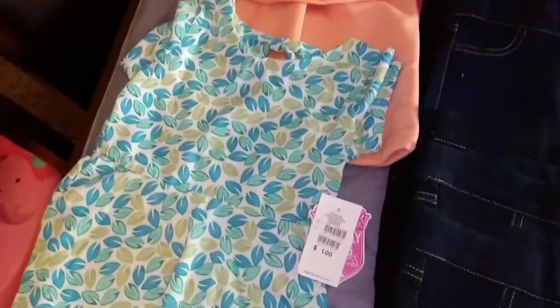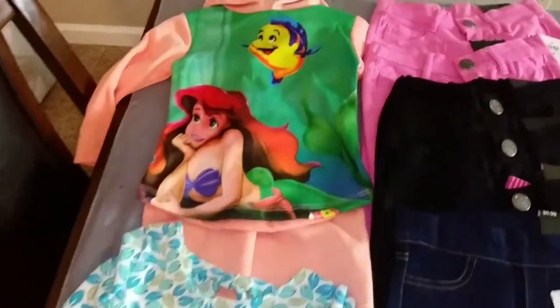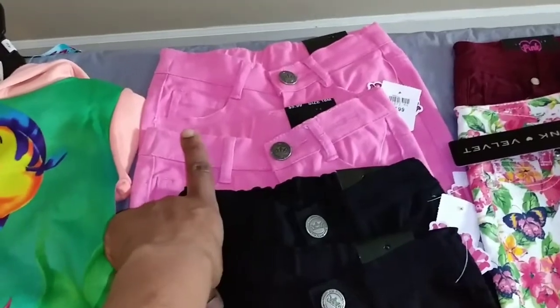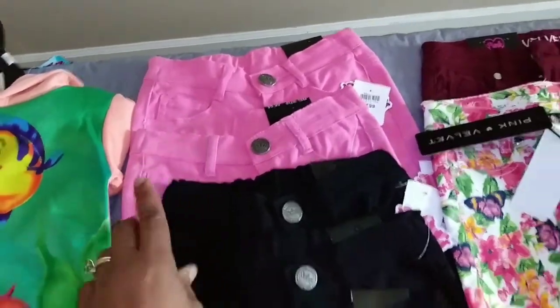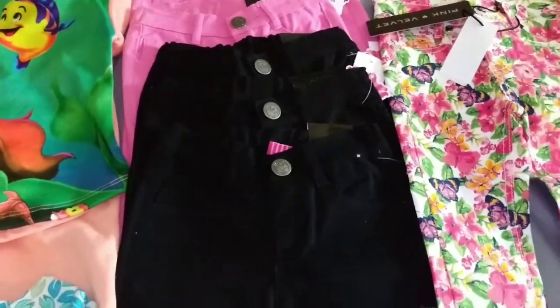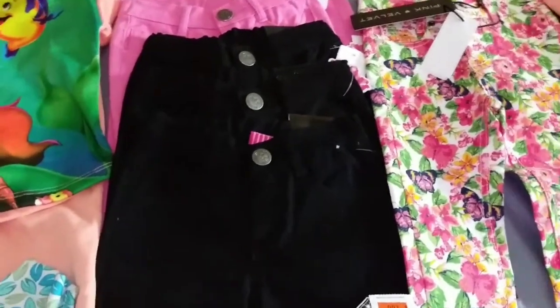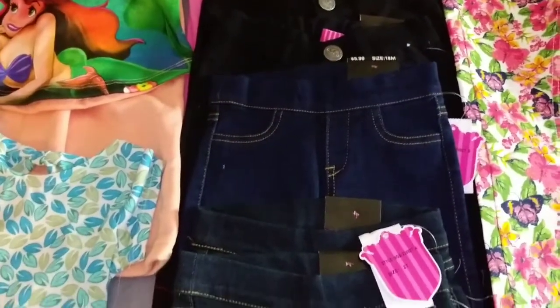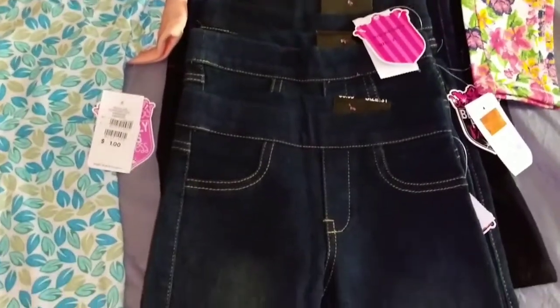Alright, so the items I got for Yaya. She is two years old. I have two pairs of pink jeans, a dollar each, different sizes for every different stage. Three pairs of jeans, a dollar each, black. One pair of light blue jeans, and three pairs of dark blue jeans.